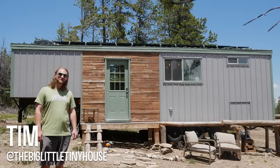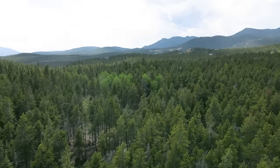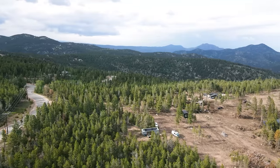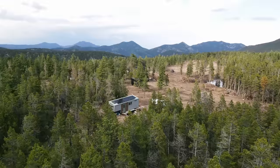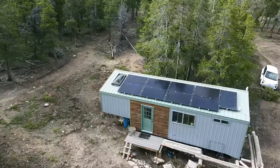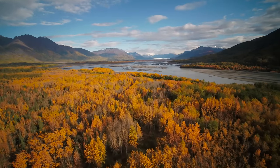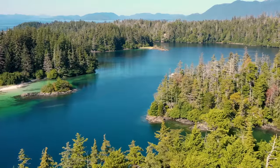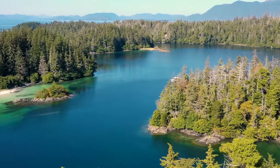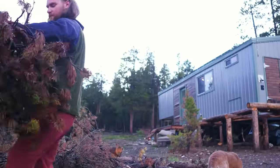Hi everyone, my name's Tim and welcome to my tiny home. I'm originally from the interior of Alaska. Growing up in Alaska was very fun — I got to spend a lot of time outdoors and I got to learn how to do things with my hands more than other people get to. I'm really fortunate for that experience.